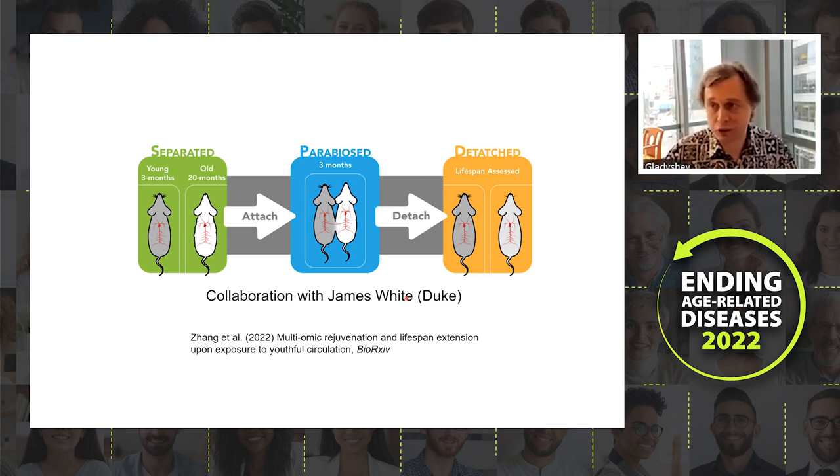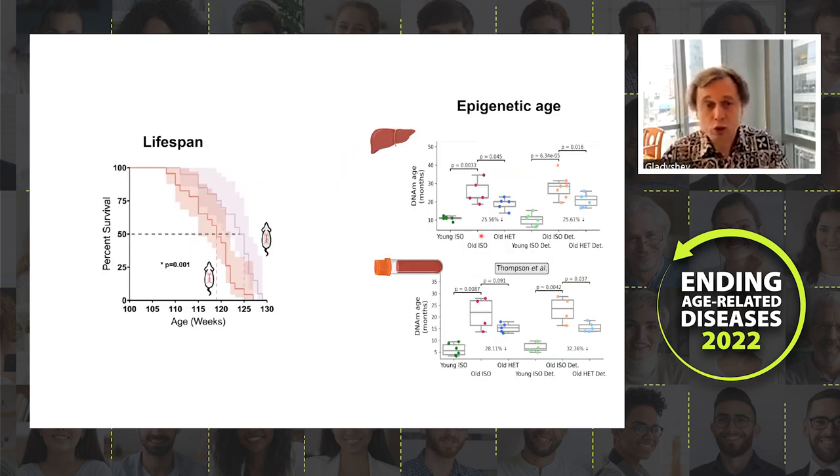In contrast to many previous studies, we performed long-term parabiosis followed by separation and detailed characterization. Three-month-old mice and 20-month-old mice were connected for three months, then separated and followed for various periods. We found that old animals live significantly longer after being parabiosed with young animals.